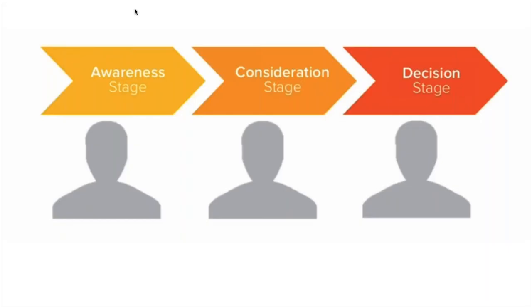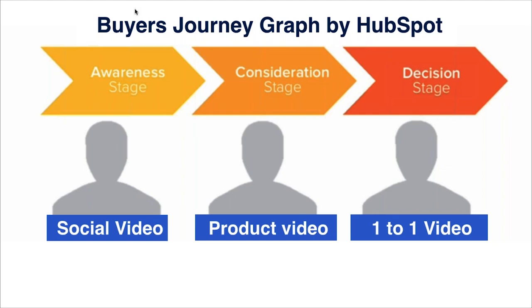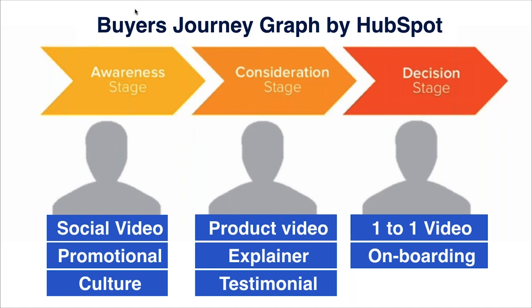To start off, I wanted to highlight the buyer's journey stages for everyone. This is a graph made by HubSpot that focuses on the awareness stage, the consideration stage, and the decision stage. I want to talk about the types of videos and where they fall within these different stages. In the awareness stage we have social video; in the consideration stage, product videos; and in the decision stage, one-to-one videos. There are also promotional videos, cultural videos, explainer videos, testimonial videos, and onboarding videos.